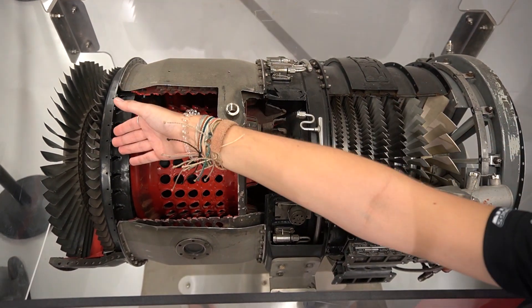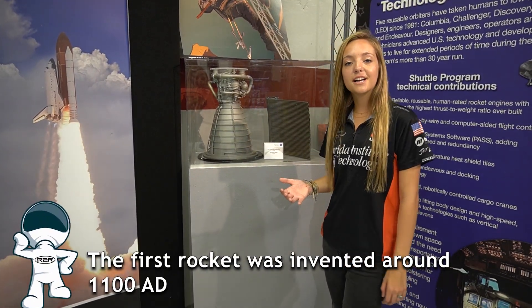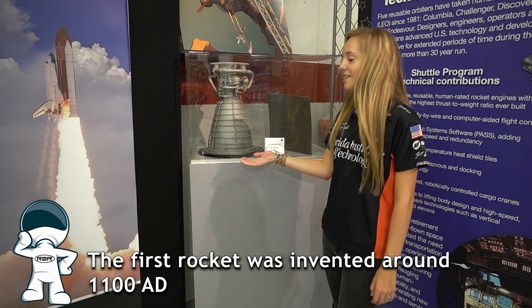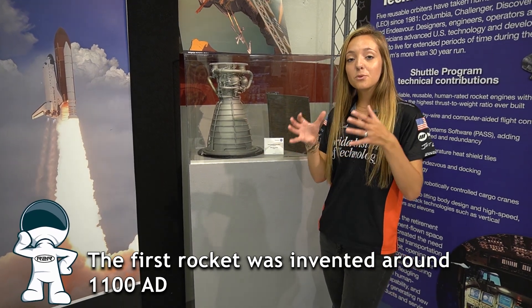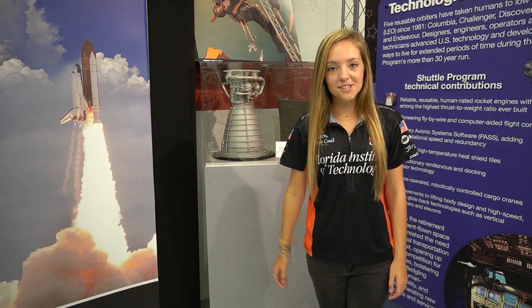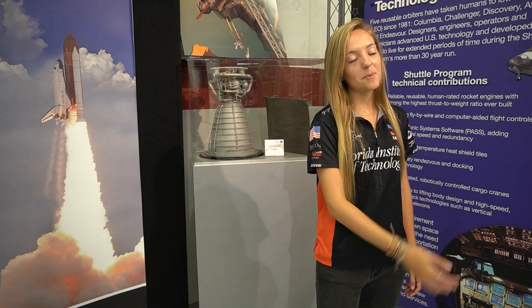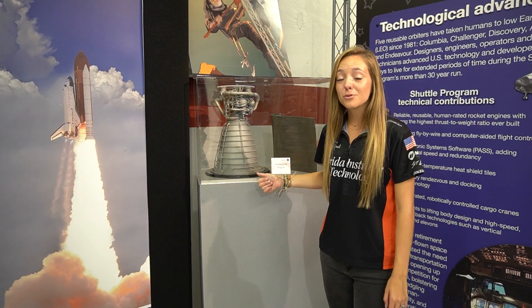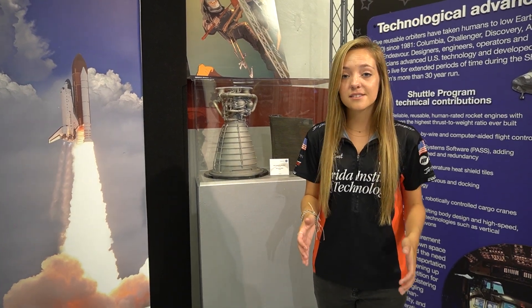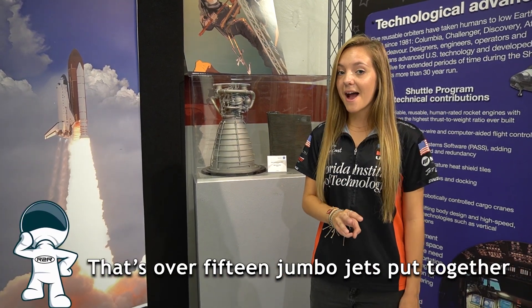The space shuttle's main engine was the Aerojet Rocketdyne RS-25 engine, like we have right here. It was a liquid-fueled cryogenic rocket engine, designed and manufactured by Rocketdyne. The RS-25 burns cryogenic liquid hydrogen and liquid oxygen propellant. Each of these engines produces up to 418,000 pounds of thrust, and there were three of these engines on the space shuttle.